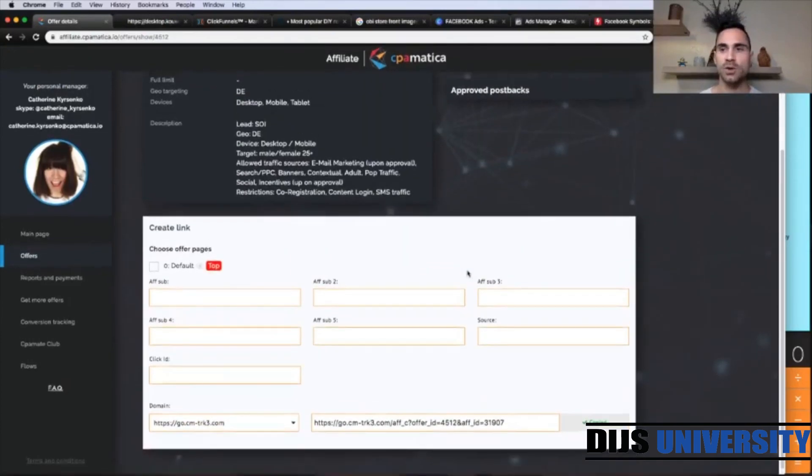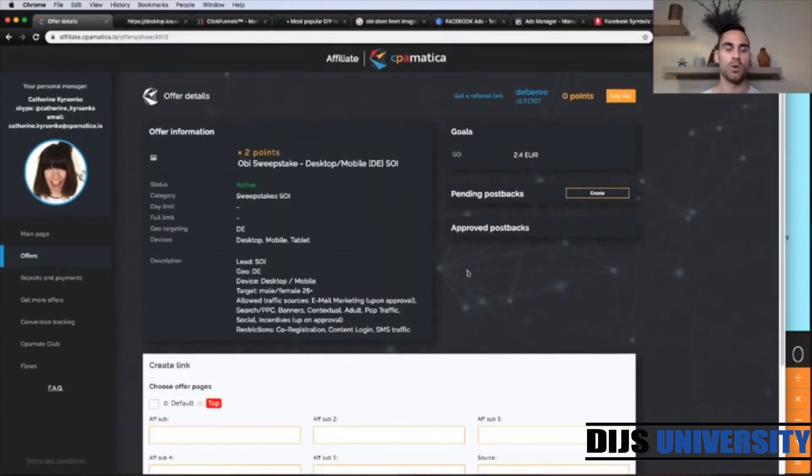So let's go through the usual workflow. We're going to go to ClickFunnels first and create our lander. Then we're going to find some images for the Obby store and create them in Canva. And then in the end, we're going to build our Facebook campaign. So let's go to ClickFunnels.